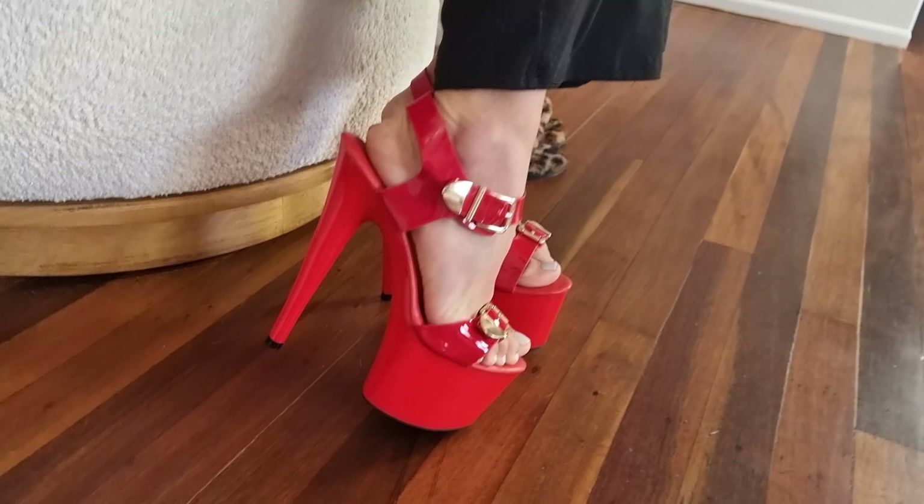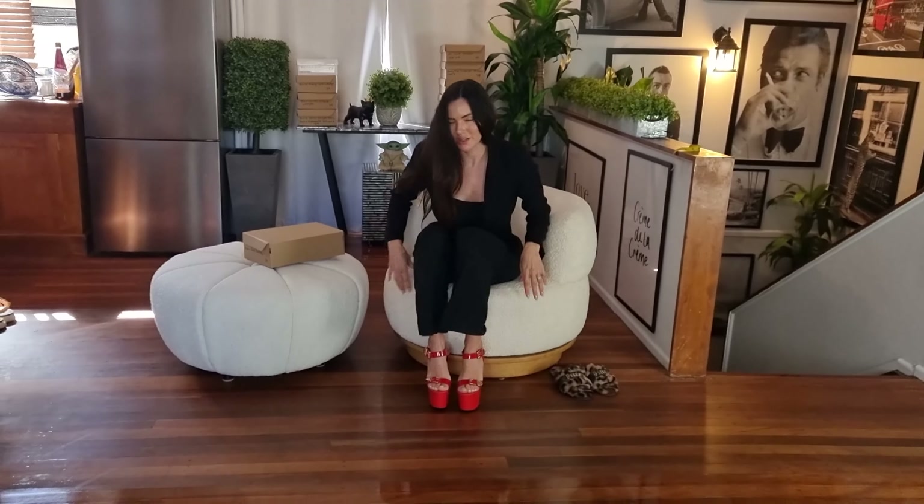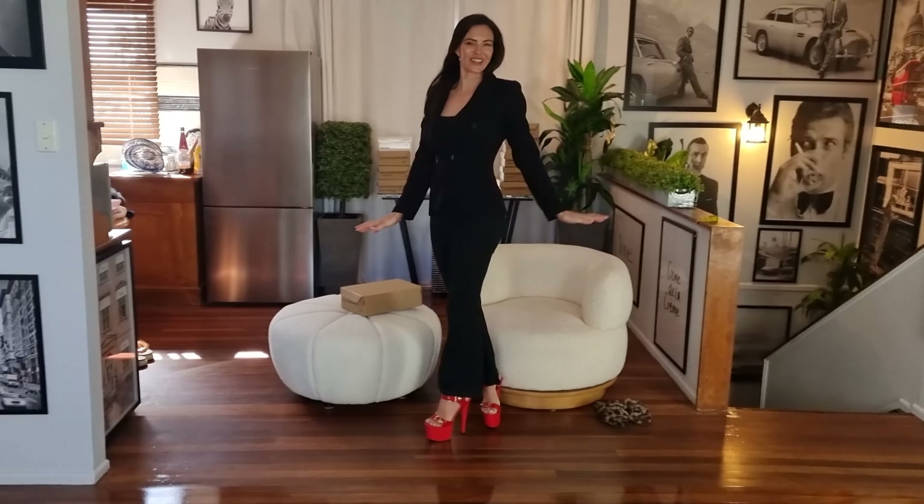Not too bad. Platform at the front, strap around the ankle — these will be so easy to walk in. I feel so tall and long.